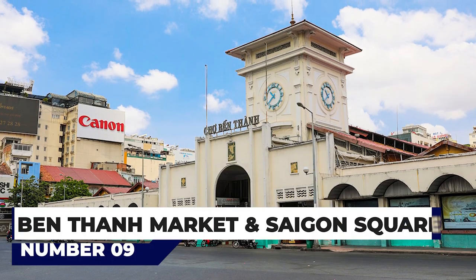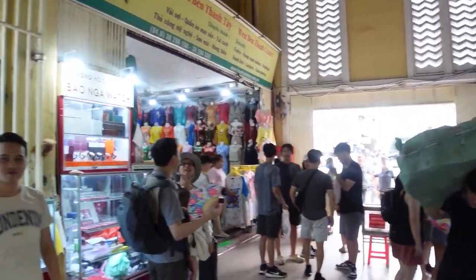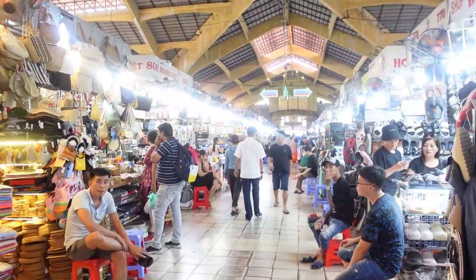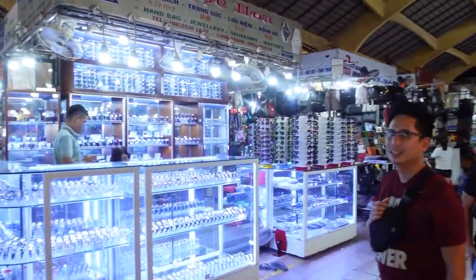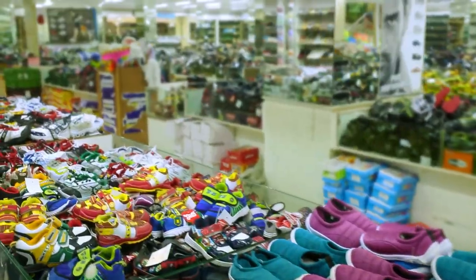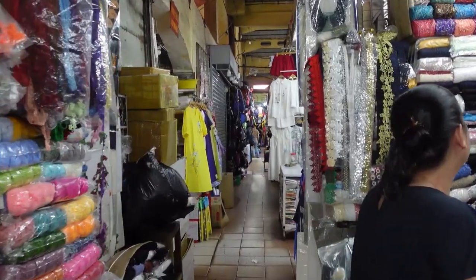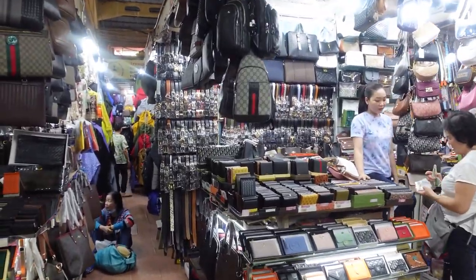At number 9, Ben Thanh Market and Saigon Square. For sightseers, the hot and hectic Ben Thanh Market is almost an obligatory stop, even if only to witness the crammed stalls and market chaos. The stalls are piled high with everything from local delicacies, fish, flowers, and tropical fruits, to shoes, clothes, colorful candy, and souvenirs. The market is also notorious for pickpockets, so make sure any valuables are secure and out of sight.